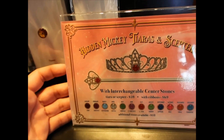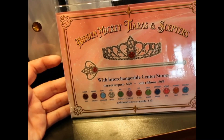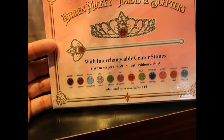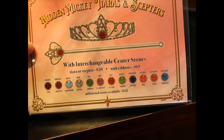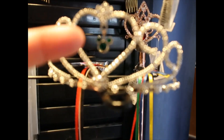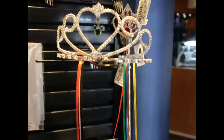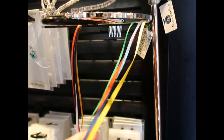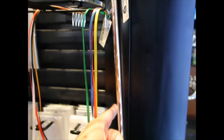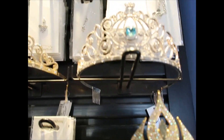I found a sign that says they carry hidden Mickey tiaras and scepters. They are $59, but with ribbons they are $69. They are customizable — you can add stones and each stone is $12. Here they are: this one has a little Mickey charm and ribbons on each side. This is what the scepter looks like — it's not too big, it's perfect for little girls.